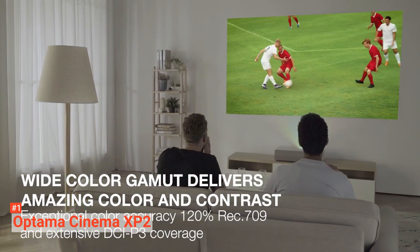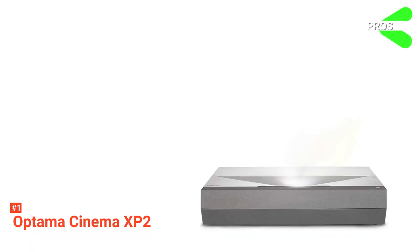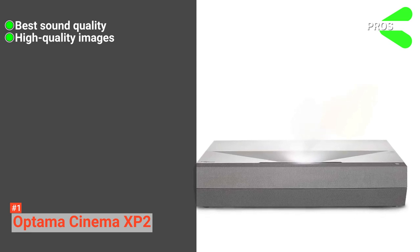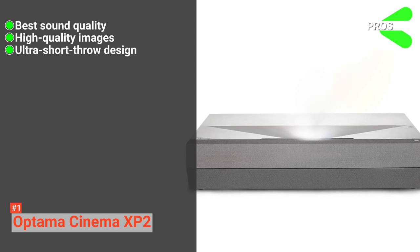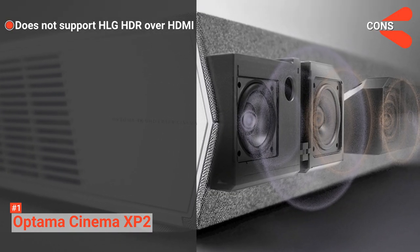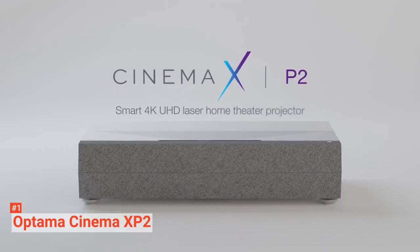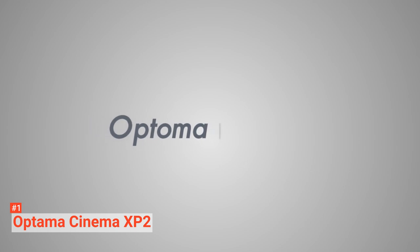Meanwhile, life documentaries can make you feel a part of the operations team. Its laser engine lasts about 20,000 hours, so you will be using this device for quite a while. Its pros are: it provides the best sound quality, it features vivid, crisp, and out-of-the-box quality, and the projector offers greater images with its ultra-short-throw design. However, the unit does not support HLG HDR over HDMI. It's a great product to ensure a gaming-capable display with improved latency in gaming mode, and cinema-sized images can be displayed without any extra effort.